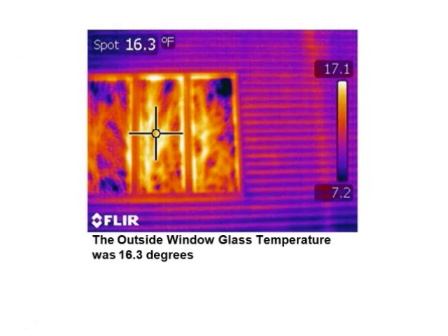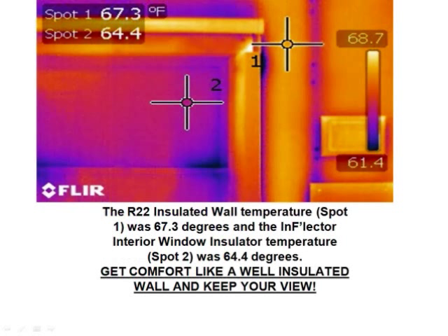According to Yellow Solar Energy Laboratories, the heat absorption of plain glass is 6%, while the heat absorption of the black side of an Inflector is 51% — an increase of 750%. That is amazing. As you can see from this thermal imaging camera, the outside window glass temperature was 16.3 degrees on a cold day in Maine. An Inflector window insulator on an R22 insulated wall showed spot 1 at 67.3 degrees, and the Inflector interior window insulator temperature was 64.4 degrees — giving you comfort like a well-insulated wall while keeping your view. The point is to stop hot and cold exfiltration and infiltration. Let's be more energy efficient and insulate our windows. Don't replace — insulate.